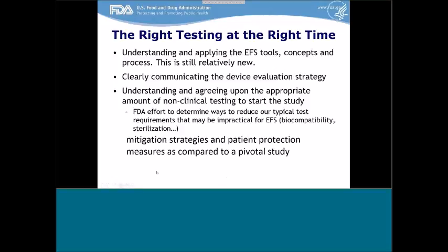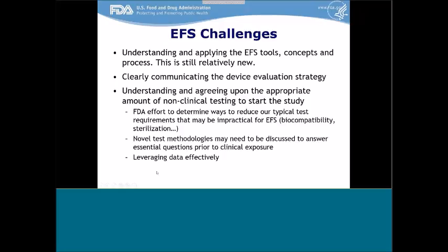We've identified some EFS challenges to date: the first being understanding and applying the EFS tools, concepts, and process by both the sponsors and the review teams, as this program is still relatively new. Sponsors being able to clearly communicate the device evaluation strategy has been an additional challenge, as has understanding and agreeing upon the appropriate amount of non-clinical testing to start the study. There's an FDA effort to determine ways to reduce typical test requirements that may be impractical for EFS in areas such as biocompatibility and sterilization. Novel test methodologies may need to be discussed to answer essential questions prior to clinical exposure, and in this case we recommend early interaction with FDA.